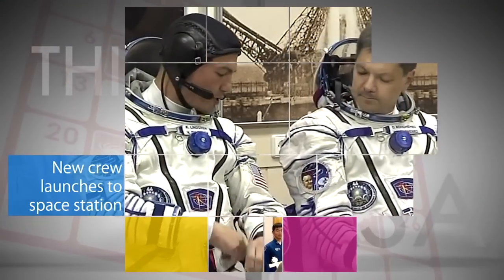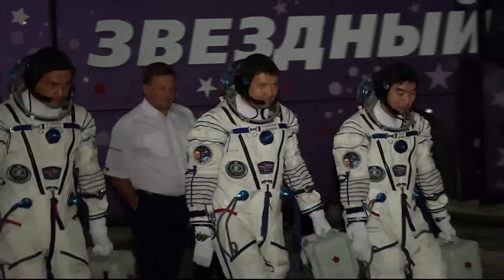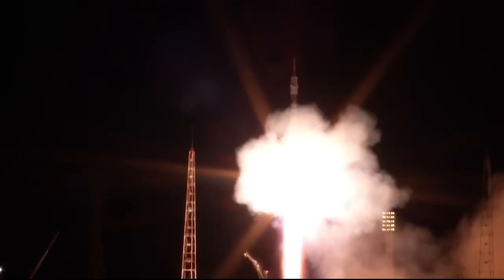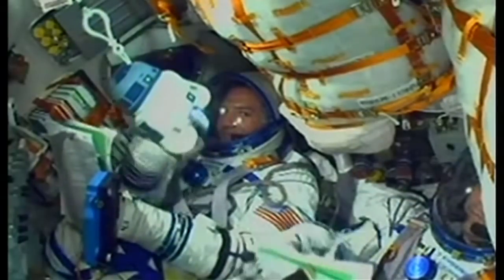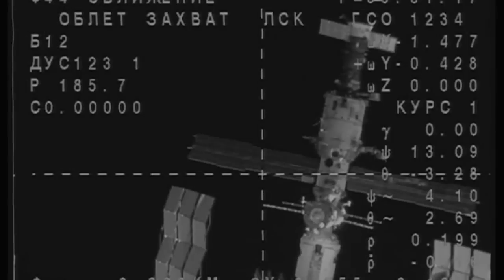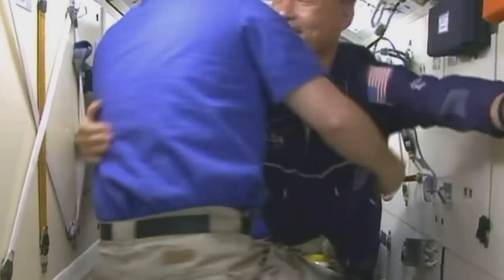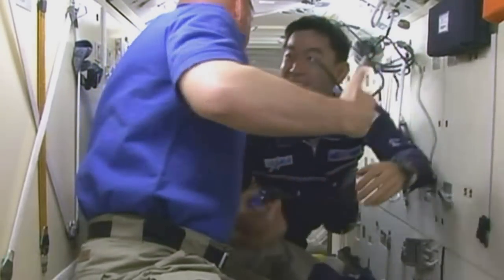NASA's Shell Lindgren and Expedition 44 crewmates Oleg Kononenko of the Russian Federal Space Agency and Japan Aerospace Exploration Agency astronaut Kamiya Yui launched from Kazakhstan aboard a Soyuz spacecraft July 22 to begin a five-month mission on the International Space Station. When they reached the station six hours later, they were greeted by Station Commander Gennady Padalko of Roscosmos, NASA Flight Engineer Scott Kelly and Russian Flight Engineer Mikhail Kononenko.